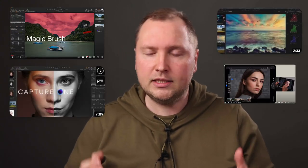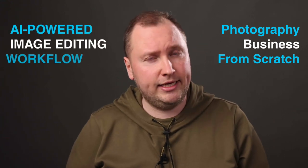Hey! I'm Alex from alexunera.com and you might have seen my tutorials on Capture One, Color Correction and RAW Editing. Two years ago I moved to a new country and built a photography business here from scratch using my AI-powered image editing workflow.